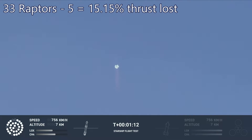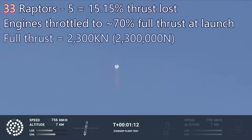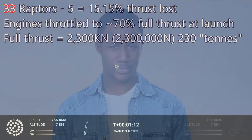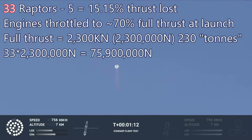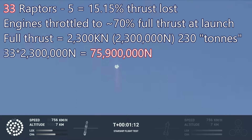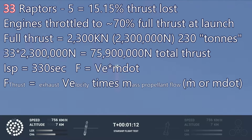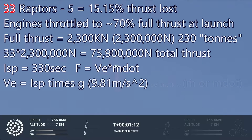However, at launch the engines were only operating at about 70%. When one is shut down, the rest can be throttled up to compensate. At launch we had 33 engines, and each one can produce a maximum of 2,300 kilonewtons of thrust — often called 230 tons, but that's not exactly correct. This gives a total thrust potential of almost 76 meganewtons, twice the thrust of the Saturn V. If we are producing 75,900,000 newtons of thrust, and we know the specific impulse of the Raptor engines at sea level is about 330 seconds, we can use this equation to calculate mass propellant flow. The equation reads that thrust equals exhaust velocity times mass propellant flow. We know the thrust, and we can calculate the exhaust velocity by multiplying the specific impulse by 1g.